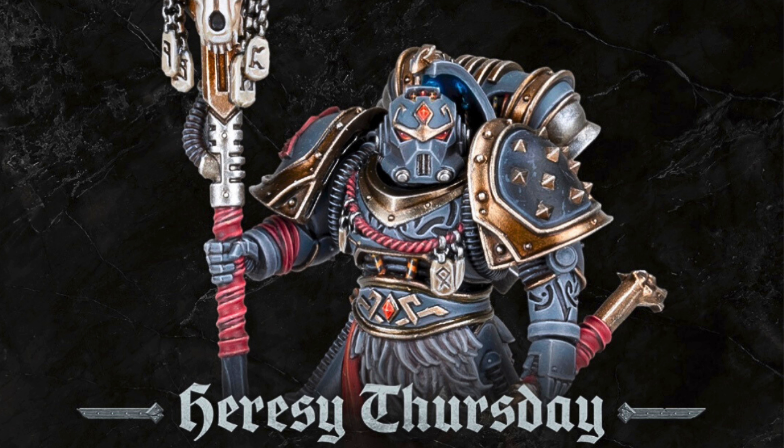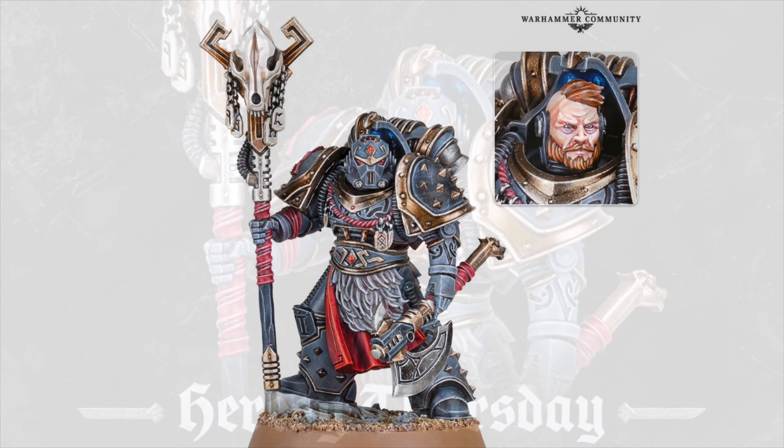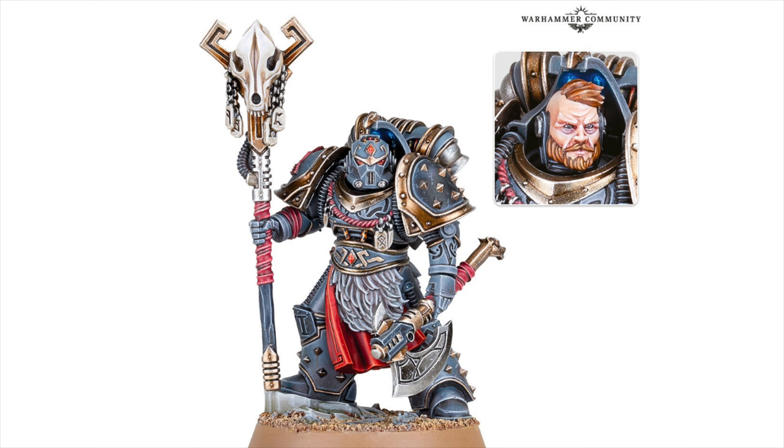First up, let's look at today's reveal — we've got a brand new Legion Consul for the Space Wolves. This is the Caster of Runes, and what an awesome looking miniature. Looks like he's wearing Mark 5 armor. I love the design of that helmet — I love how angular it is. If we're going to be getting more Mark 5 armor, I hope it's very reminiscent of this design. The staff looks awesome; looks like he's carrying a force axe there as well — a really cool looking miniature.